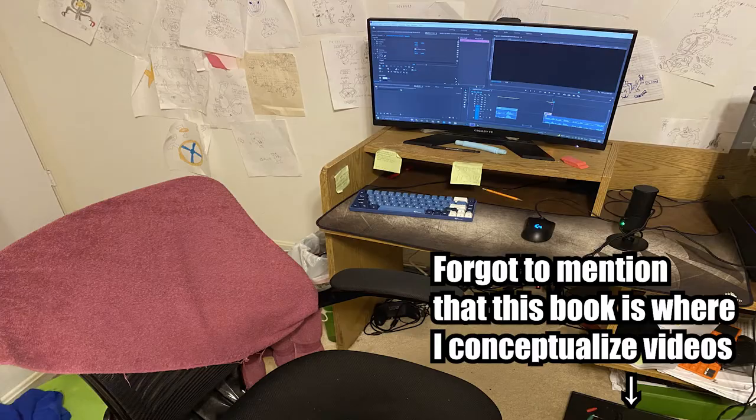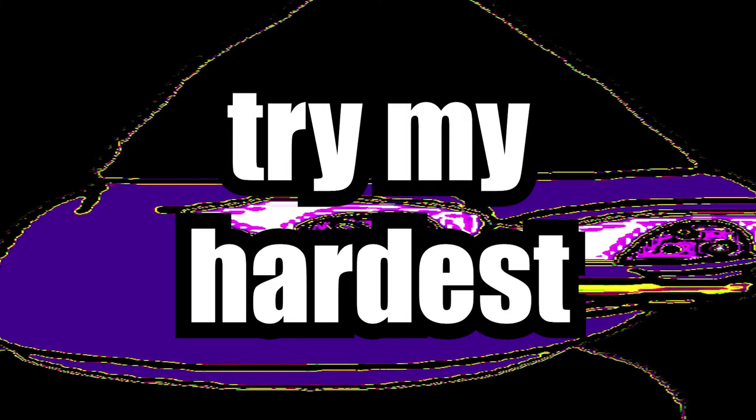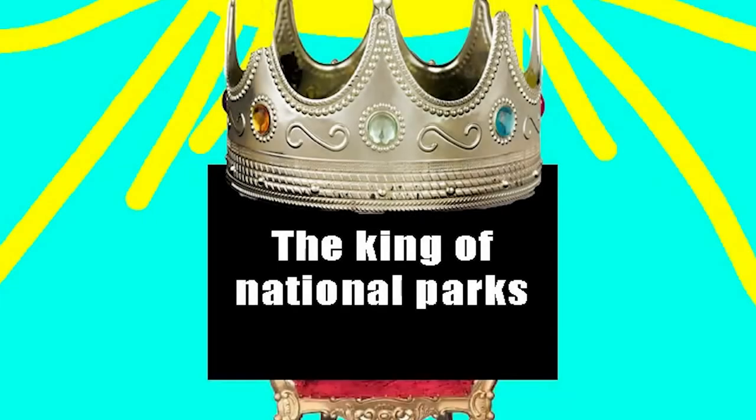And that was my setup. I hope you guys liked it. Sorry for it being completely scuffed — I try my hardest. Enough about my setup though. Let's finally get into what I consider to be my favorite U.S. national park.